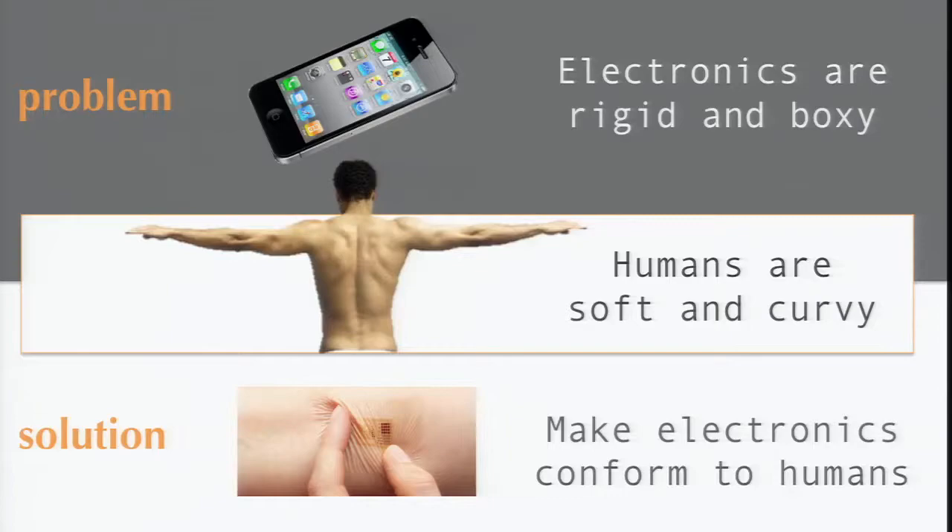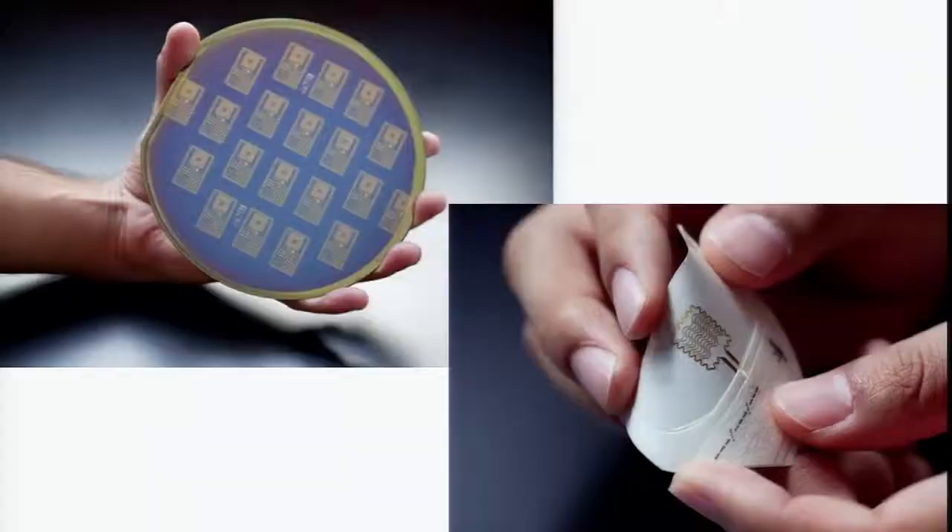We have a variety of things that we're trying to do, but as John said, we're trying to take these things that are rigid and brittle, turn them into things that are soft and curvy that can go on the body. And it's a challenge. You have to be able to scale it, manufacture it, and deploy it — get it out into the world, and that's what a company does.